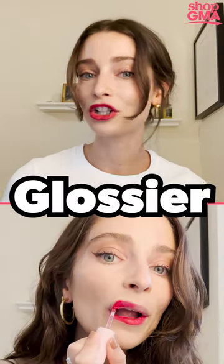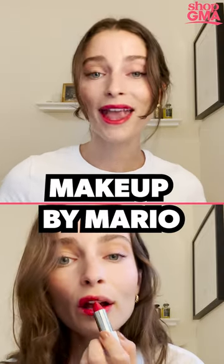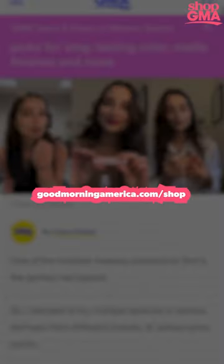There are so many different ones to try. That being said, there are definitely some I think you should try, from Fenty to Glossier to Makeup by Mario and more. So head to goodmorningamerica.com/shop to shop my picks. Thanks for watching.